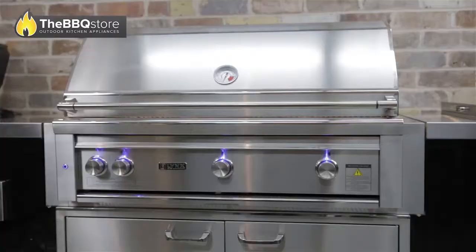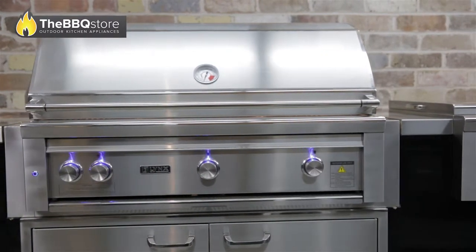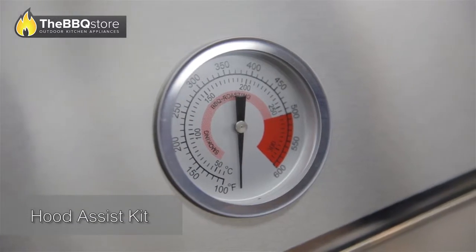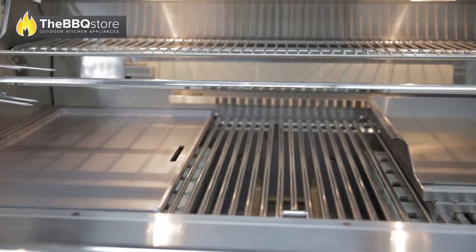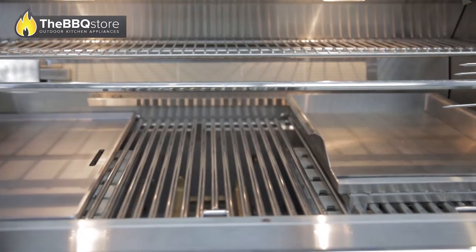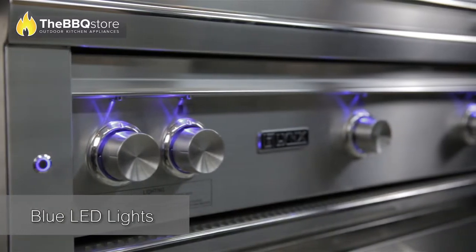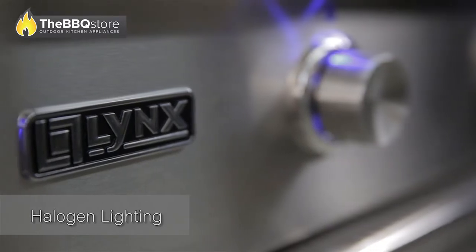Even though the hood of this powerful barbecue weighs nearly 40 pounds, the Lynx hood assist kit makes it possible for you to lift it with only a finger, while the hot element placed right above the burner port ensures a quick and safe ignition. Integrated illumination consists of blue LED lights on the control knobs and ultra-bright halogen lights above the grilling surface.